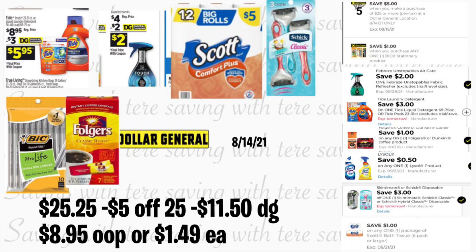Now I'm going to share a couple of breakdowns for Dollar General using your $5 off $25. The first breakdown uses only digital coupons. Add a Tide liquid detergent for $8.95 — use a $3 digital coupon. Also grab Downy Unstoppables priced at $4, with a $2 digital coupon. Add Scott Comfort Plus bath tissue at $5 with a $1 digital coupon. Add Schick Classic Razor at $4.50 with a $1 digital coupon. Add BIC pens at $1 with a $1 store coupon. And add Folgers coffee at $1 with a $1 digital coupon.